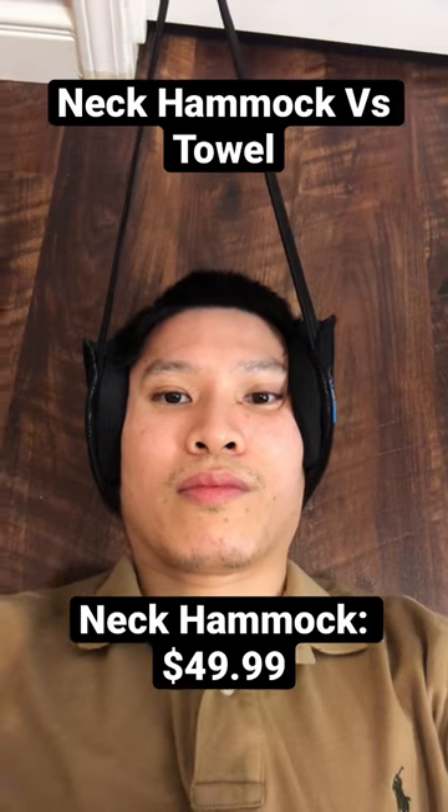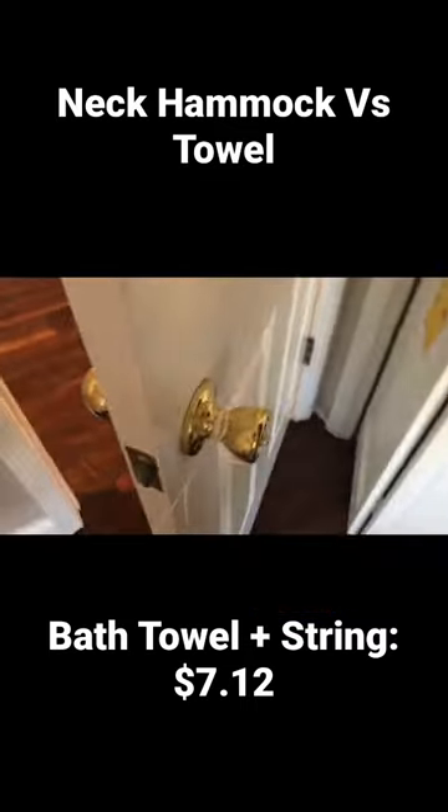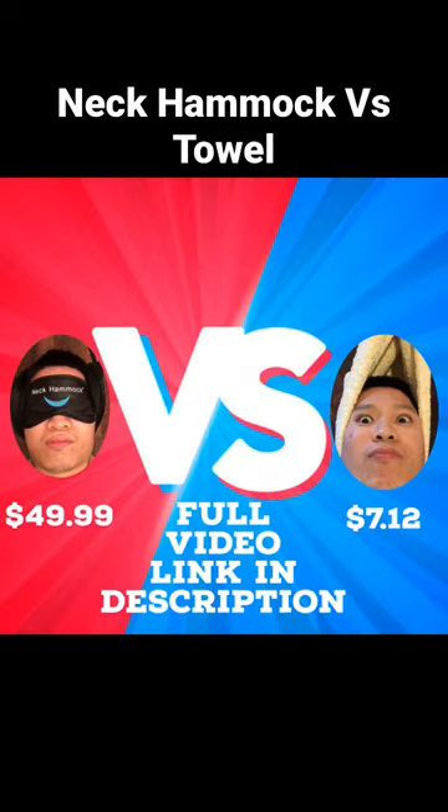Is it the $49.99 Neck Hammock, or the $7.12 bath towel and string setup? Find out in the full video.